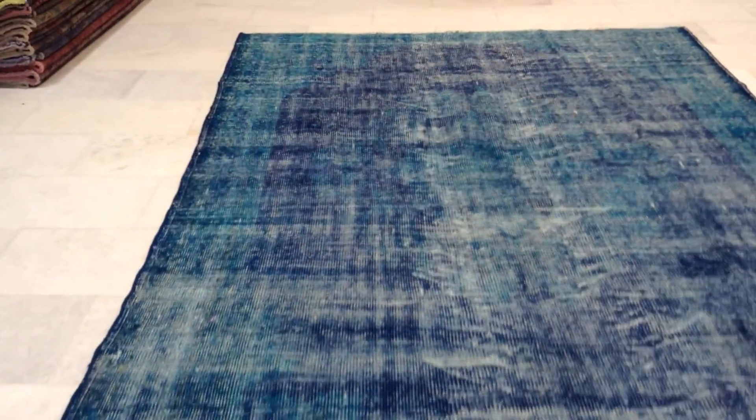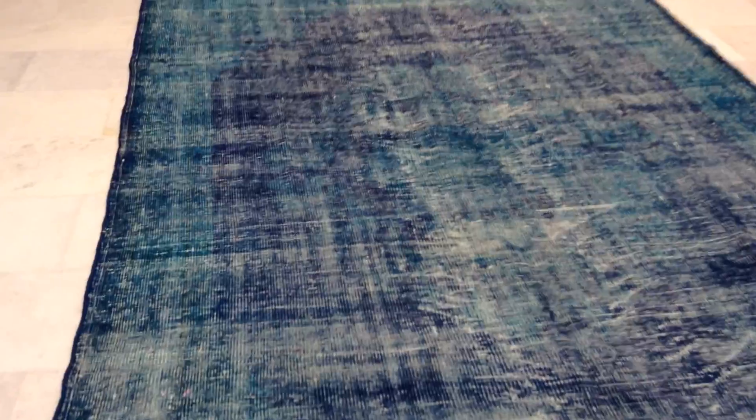You have the lighter blue and then the darker blue making its own medallion of this carpet. This is exactly what a retro vintage carpet should look like. A lot of character in this carpet.